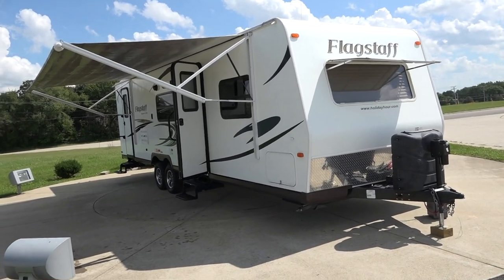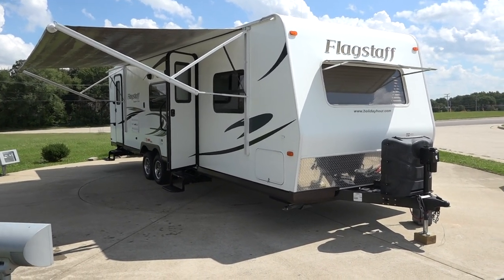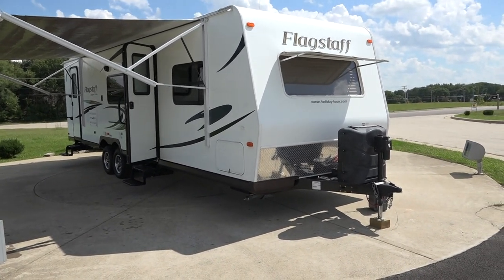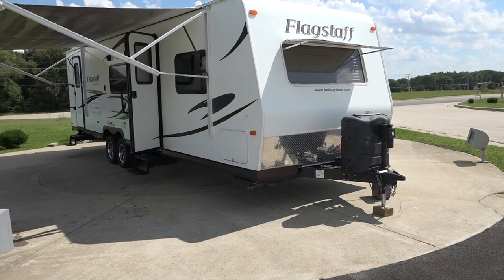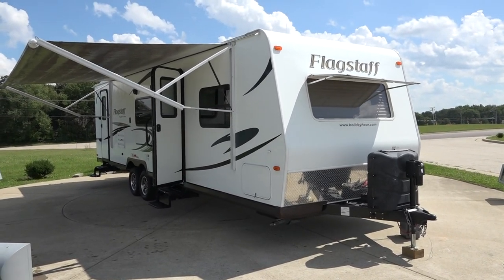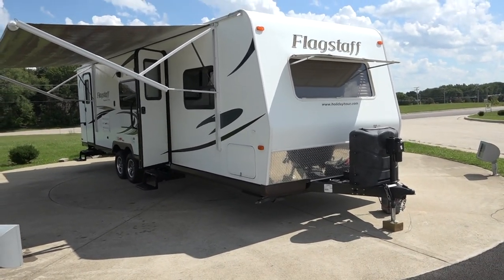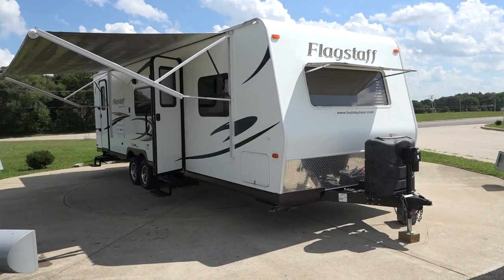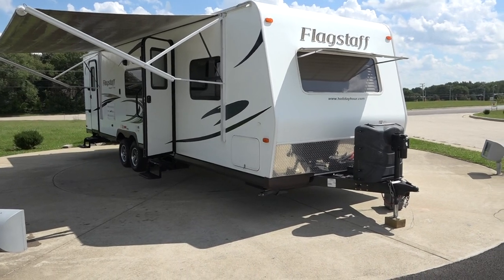Hello everyone, welcome to Collier RV Supercenter here in Rockford, Illinois. My name is Scott McKeever. Today I'm showing you this 2014 Flagstaff — it's a 27-foot unit, overall probably 30-31 feet. It's a bunkhouse, Flagstaff Super Light, with a double-double bunk in the back with a slide.